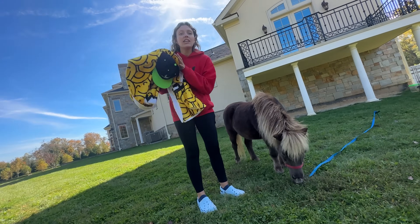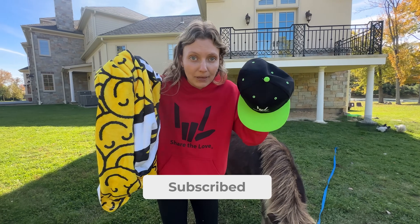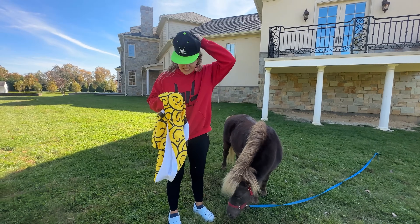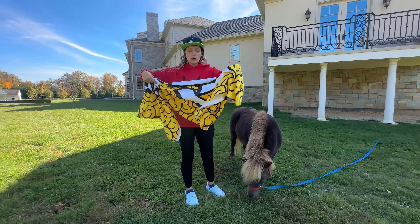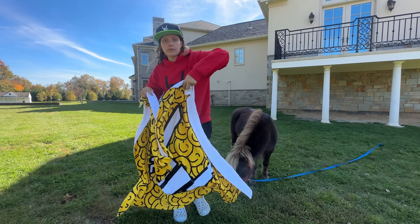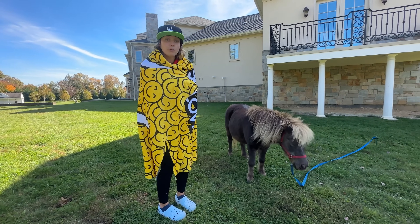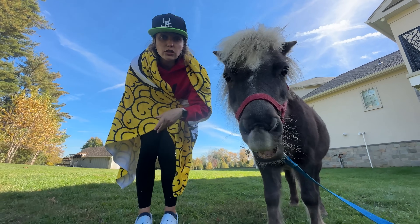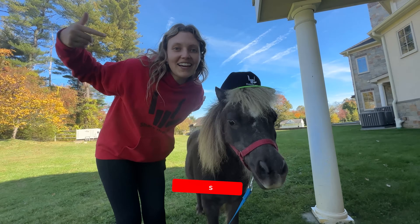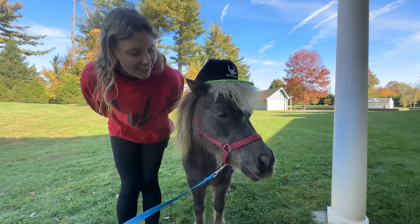Sharers, I'm doing a giveaway so make sure you hit the subscribe button for a chance to win some epic merch — we got the brand new snapback and the super soft throw blanket, perfect for fall and winter. Subscribe right now — the mini horse is wearing our brand new snapback hat!